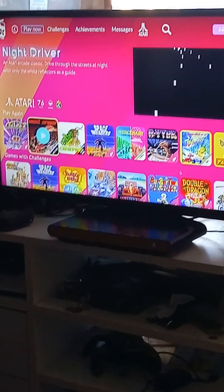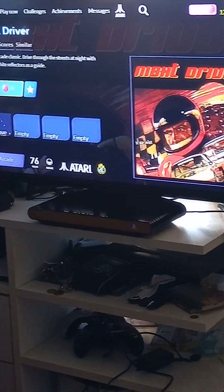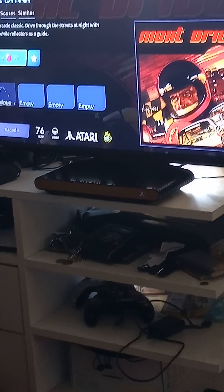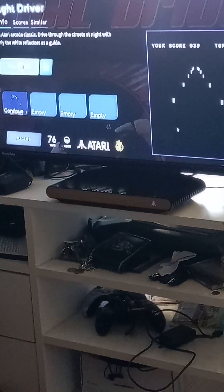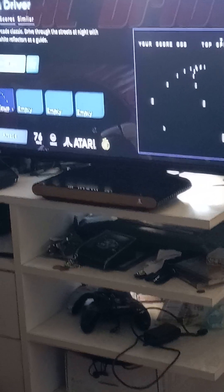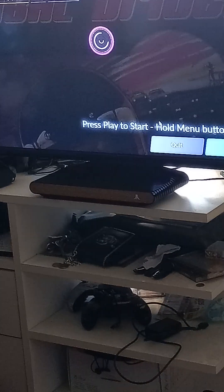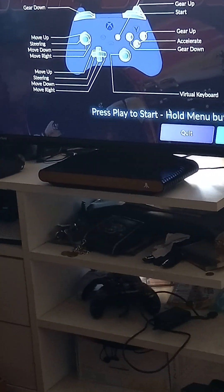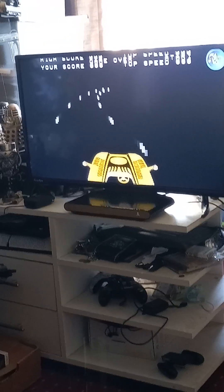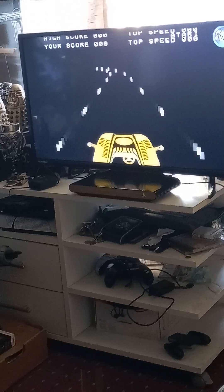Night Rover is an all-time classic and I hope Atari do it justice with a Recharge version. In 1976 Night Rover was the eighth highest-grossing game in arcades, making Atari a lot of money. It revolutionized behind-the-car driving — before that, driving games were all top-down. Night Rover also came out on the Atari 2600 around 1990 or 1991 with trees, houses, and other cars.